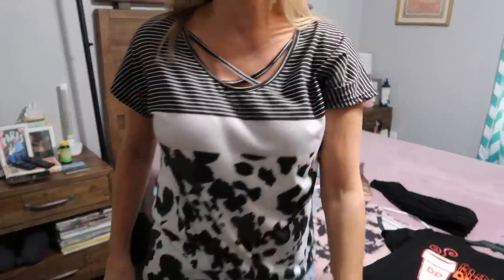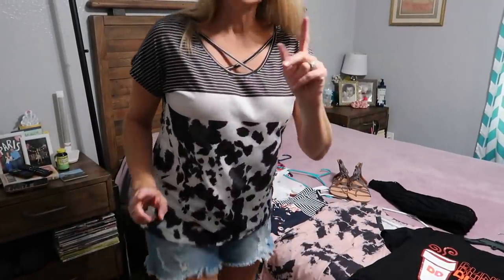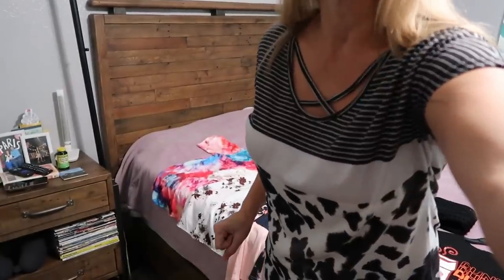It's very casual and not hot at all — great for summer. I just paired it with a pair of shorts I already had. The next thing I want to show y'all are my sandals.